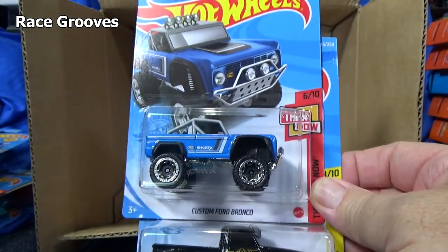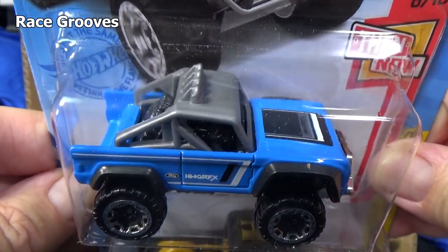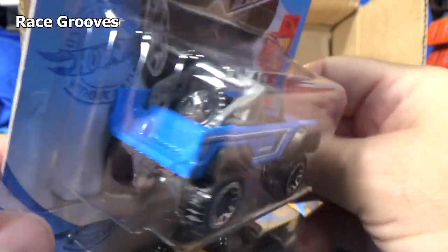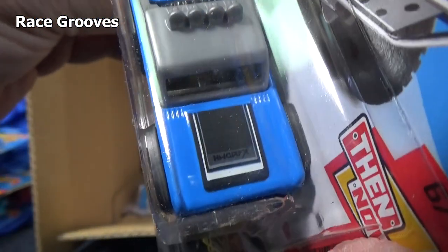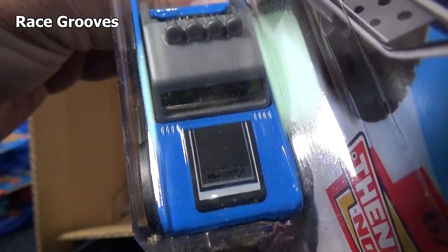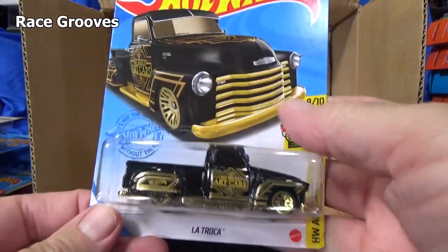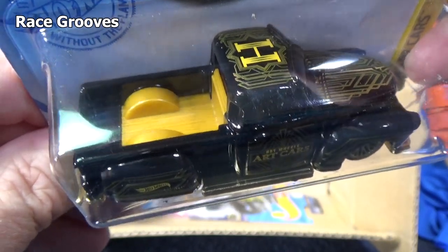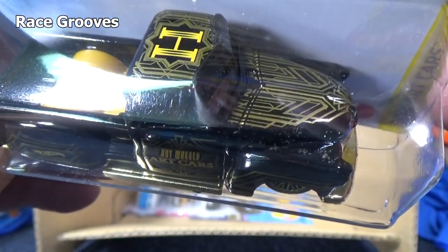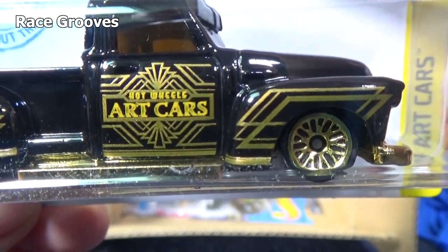Is that a Bronco? Looks like a Bronco. Custom Ford Bronco in light blue. I don't know what it says on the hood — HWGRFX. Hot Wheels graphics, right? Here you go — La Troca's back. Casting change — no more metal bed. It's pretty much going to be the sign of the times with trucks. It's part of the art car series, has an H on the top. Love the classic decos and the pinstriping.